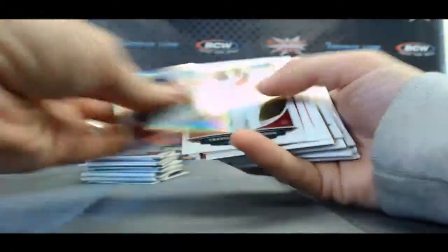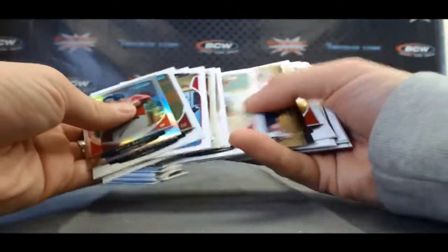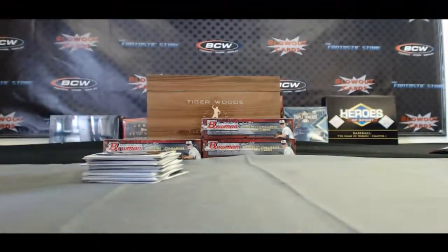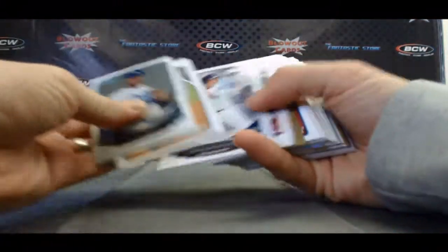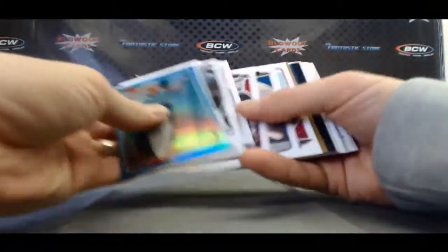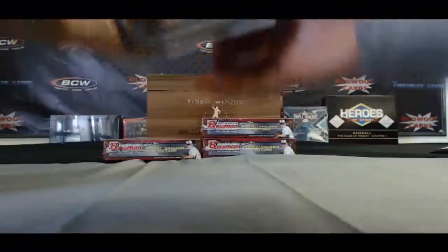Bryce Brent's Mini. And finish up here with Garrico Mini, Mariano Rivera Rookie Reprint, and base.